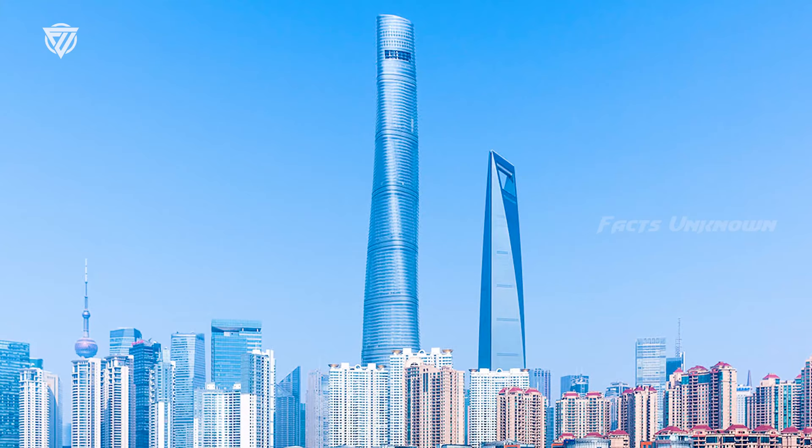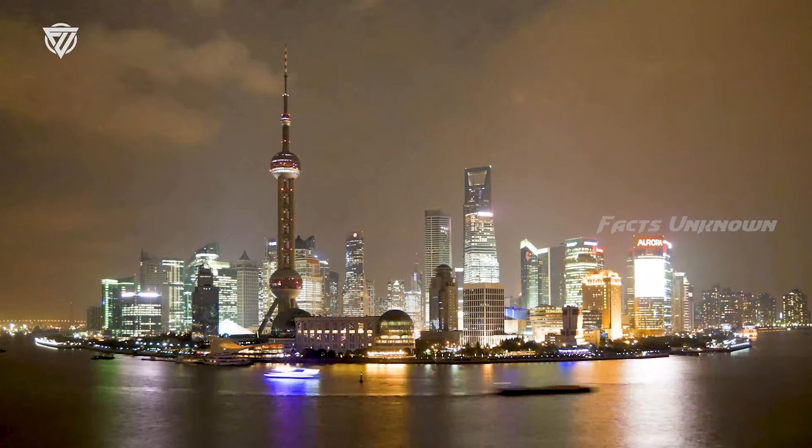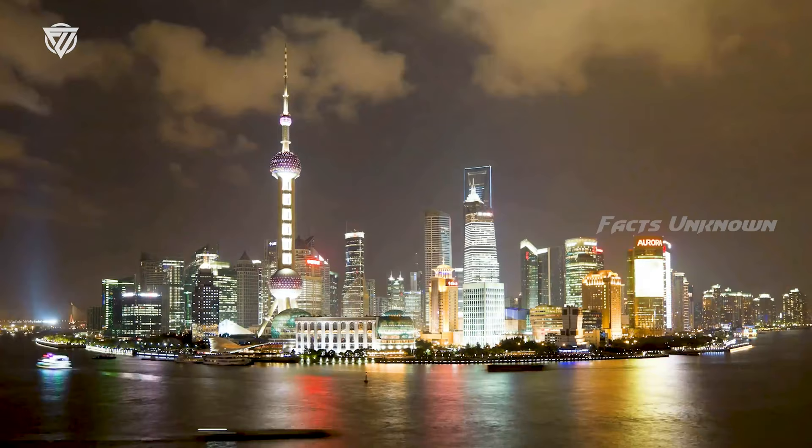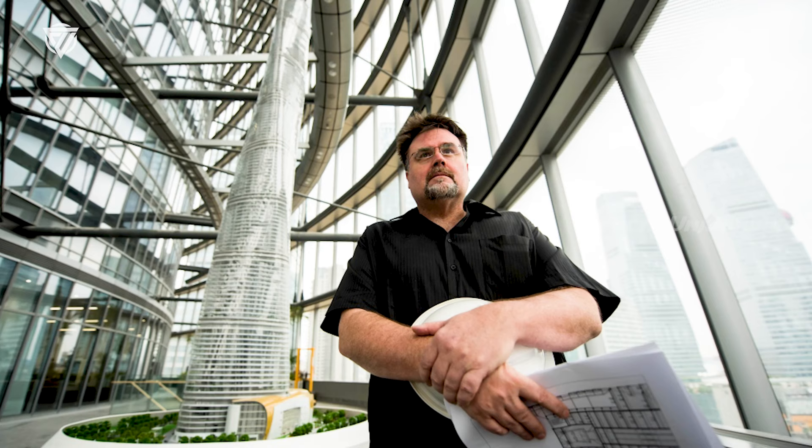As a result, Shanghai Tower uses 50% less energy than average to maintain its optimum temperature. In January, when outdoor temperatures drop to around 7 degrees Celsius, the air inside can reach 14 degrees even without central heating turned on. Second, the twisting shape reduces wind load by 24%, which is important when building this high in a typhoon-prone area.